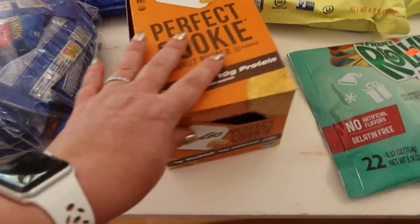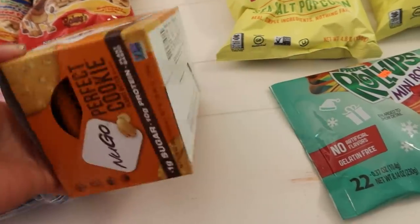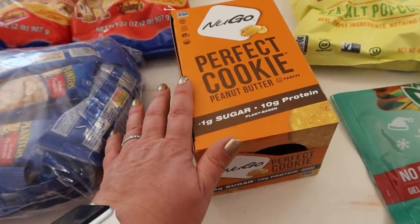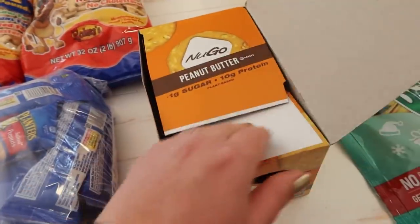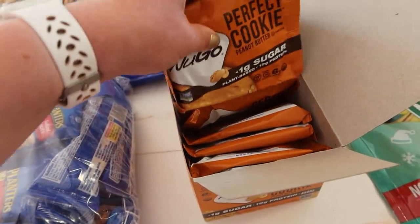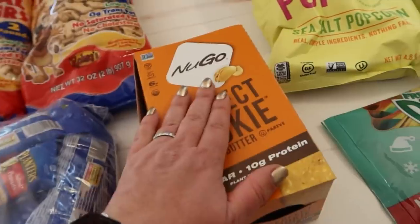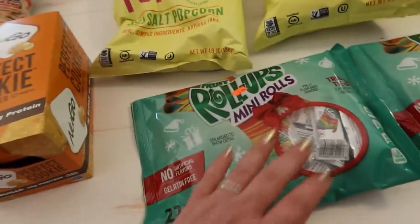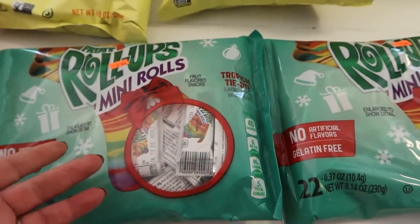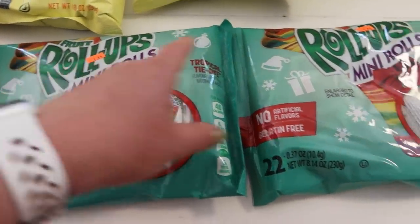I got this box of Perfect Cookie. It reminded me of something similar to a quest bar, but not a quest bar — $3.99 for the box. I went ahead and opened it. They're not bad, we'll eat them. On to fruit roll-ups — two packs of mini fruit roll-ups. This might be that I give one every day with their lunch, just like you'd get in a Lunchable. $1.49 each.